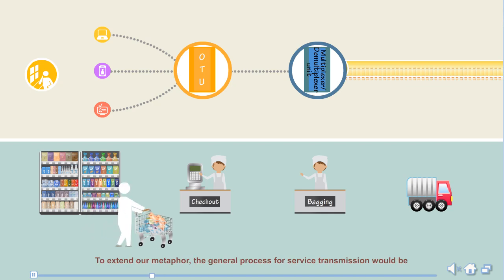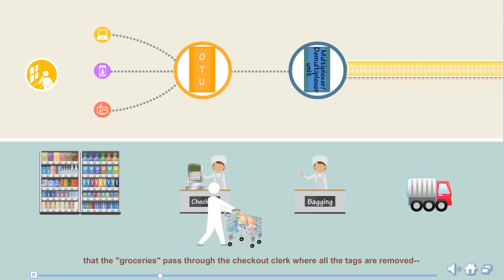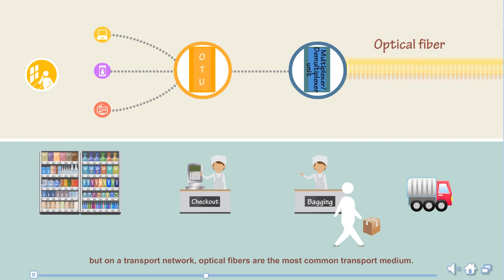The general process for service transmission is that groceries pass through the checkout clerk where all the tags are removed — roughly akin to how the OTU converts client-side services into signals suitable for transmission over the OTM. Next comes the bagging, with especially tough packaging to protect delicate items, similar to the multiplexer or demultiplexer unit integrating and amplifying signals. Properly packaged signals occupy less space and are easier to transport. Lastly, optical fibers are the most common transport medium on a transport network.